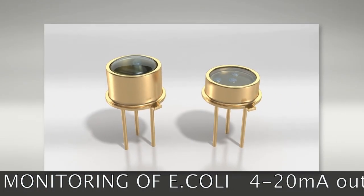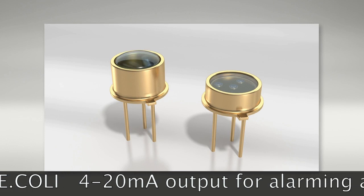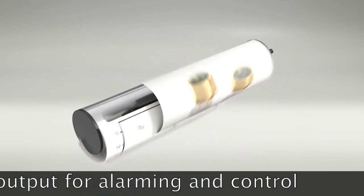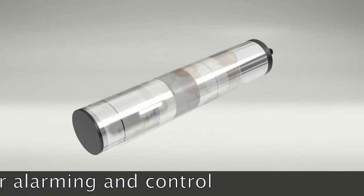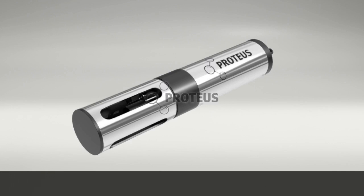Then, we achieved an unprecedented breakthrough. Using the latest shortwave LED technology, we were able to miniaturise a submersible fluorometer that gives you the same level of accuracy as the lab instruments, but within harsh environments and at a reduced cost. The Proteus.